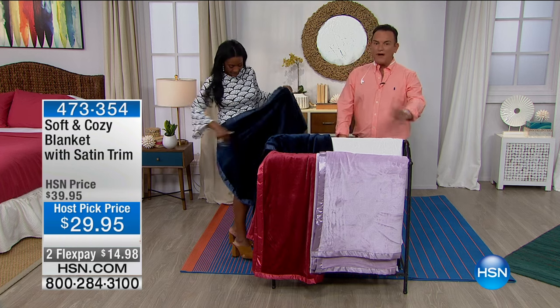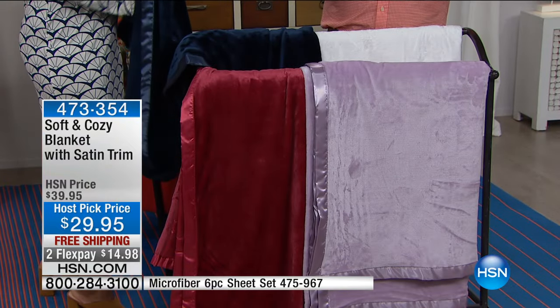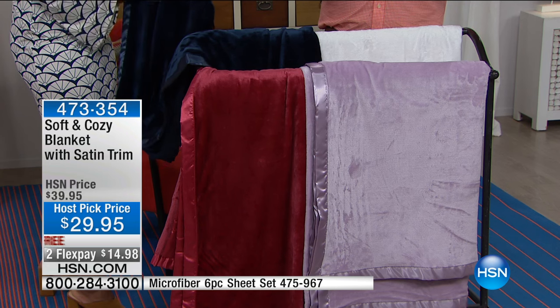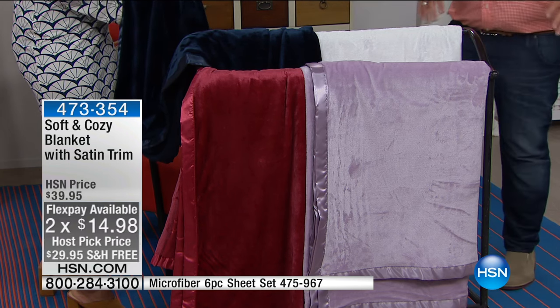They're $29.95. I'm going to say it right now — this is a limited quantity opportunity for you. There are 2,000 of them in all colors, and it's free shipping and on two flex payments, only for the two hours of my host pick show.